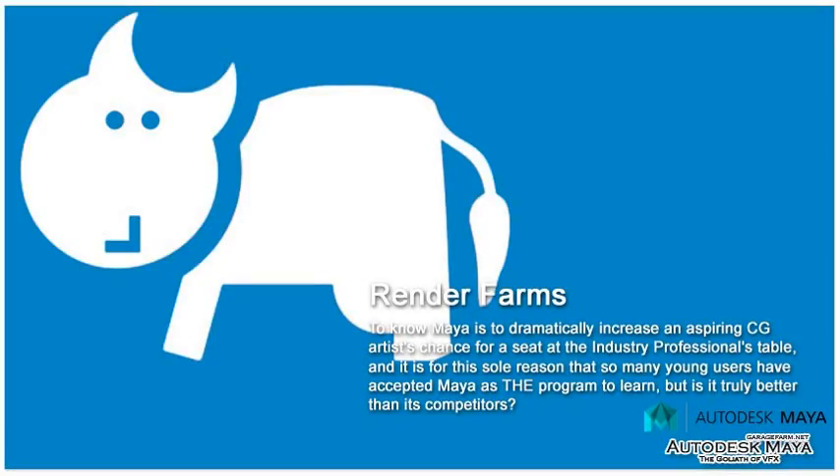To know Maya is to dramatically increase an aspiring CG artist's chance for a seat at the industry professionals' table, and it is for this sole reason that so many young users have accepted Maya as the program to learn. But is it truly better than its competitors?